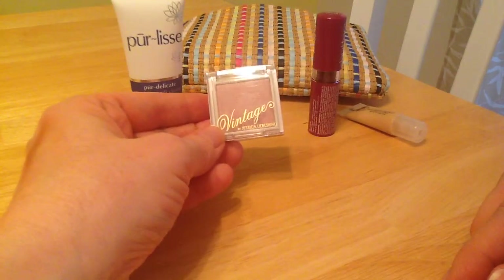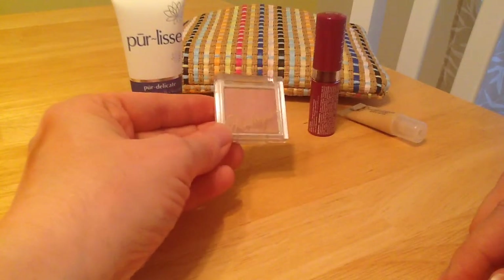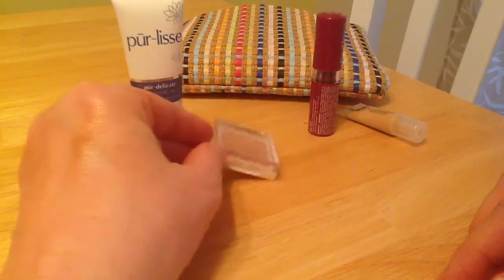Here I got another blush last month — vintage — didn't use it. I don't use blushes. Like I said, I'm usually trying to hide all the red on my face, not add anything back in. So this will be a giveaway.